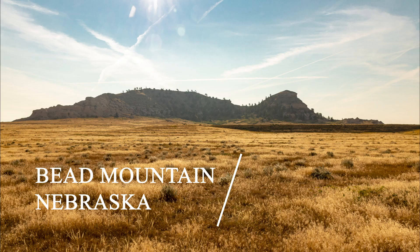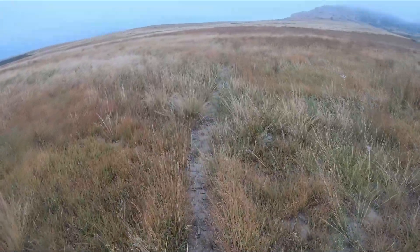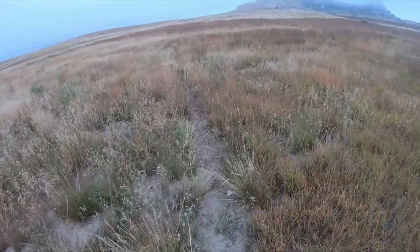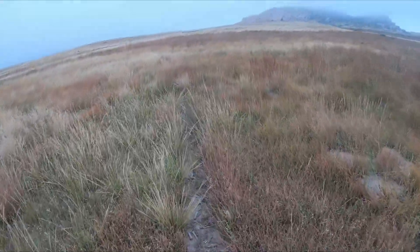I hiked Bede Mountain on an early September morning. This is actually the second time I attempted to hike the mountain. The first time it was an overcast day and as I was walking towards the mountain I heard a clap of thunder. So not wanting to get zapped, I decided to come back on a better day and learn from my mistakes.